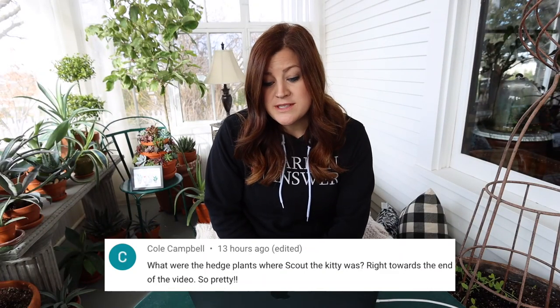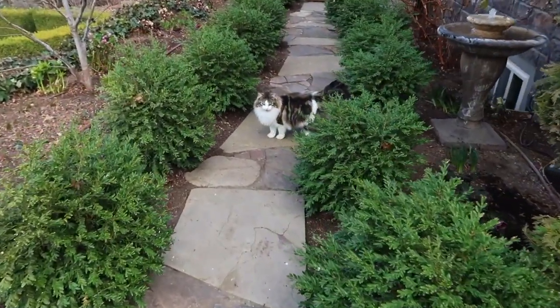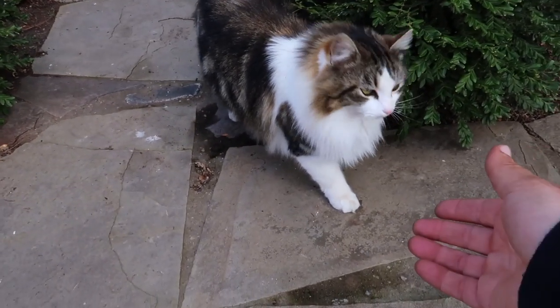Cole asked what were the hedge plants where Scout the kitty was. It was right toward the end of the video — they've got boxwoods that kind of line this pathway, and those are called Mount Bruno boxwoods. They're a type that's more narrow leaf, dark green, and they stay quite small. I think their max size is like 18 to 20 inches tall and wide. So even if you don't prune them, even if you leave them fluffy, they stay very small and round.